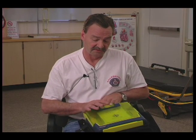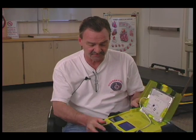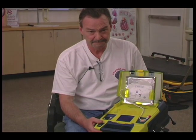With this model, all you do is push the button, push the lid back and open, and it starts talking to you. We have a screen here that shows the graphics. The device prompts: 'Tear open package and remove pads.' We believe that escalating variable energy is a positive thing when it comes to treating patients.